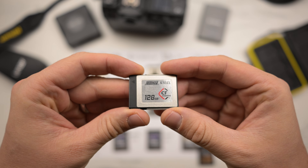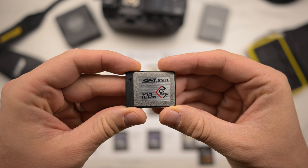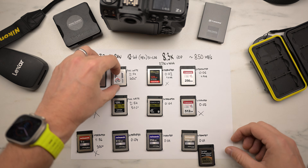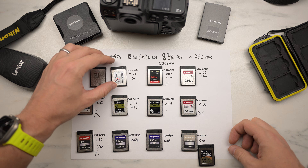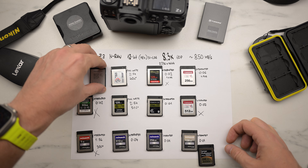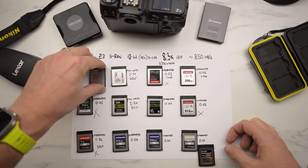Next is the Hoodman Steel. It wrote a full card — two minutes 54 seconds — and was 40 degrees Celsius. I think that's a very good result.